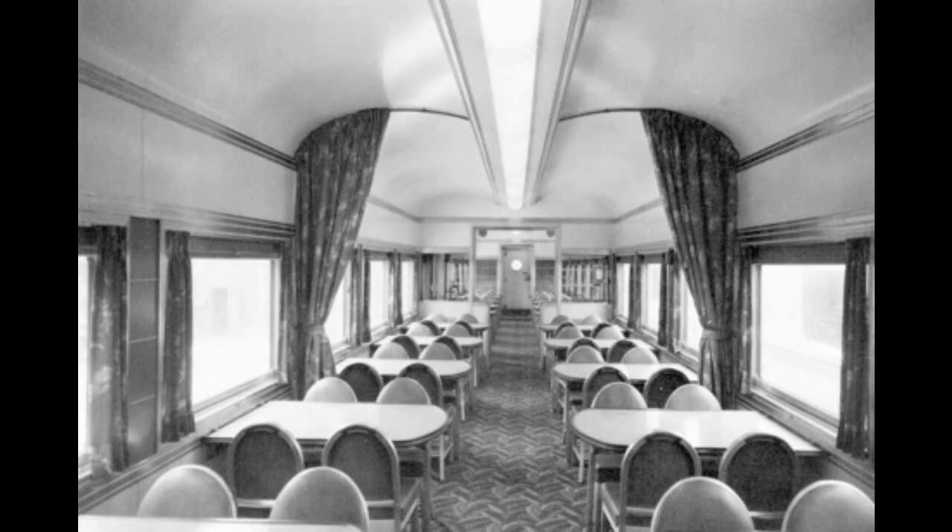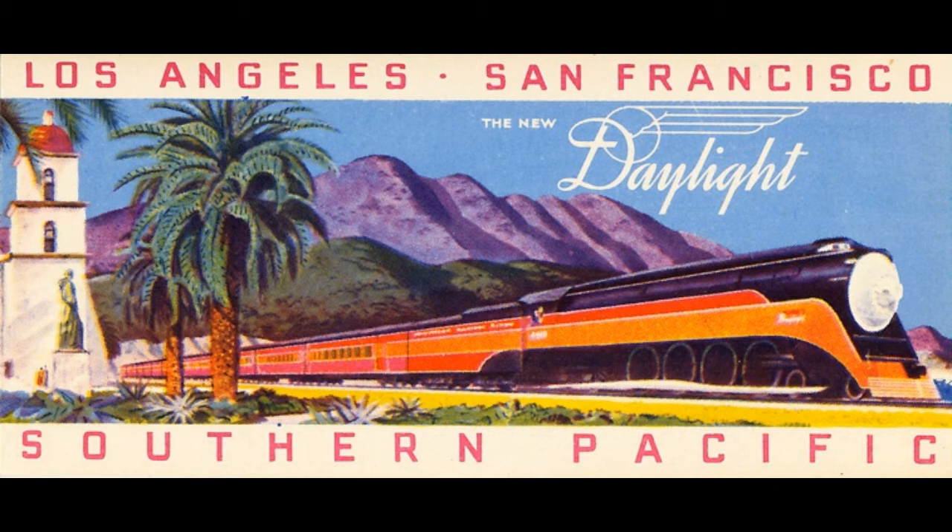After World War II started, the coast route went through major changes. The Noon Daylight was suspended because of a wartime restriction on the number of streamlined trains running any particular route, and its cars were put on the San Joaquin Daylight. The Noon Daylight was quickly brought back in 1946 but lasted only until 1949, canceled due to lower-than-anticipated ridership. Its equipment was then used for an overnight run called the Starlight — an all-chair-car overnight train that replaced the Noon Daylight and lasted until 1957, when the Starlight and Lark were combined due to declining ridership and cost-cutting.